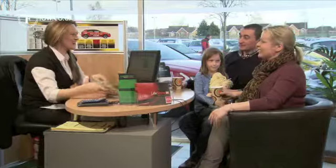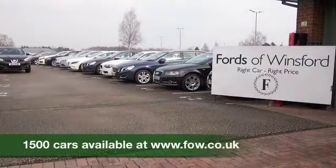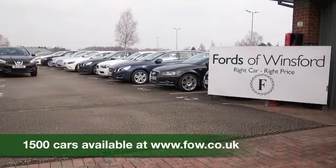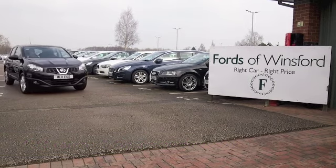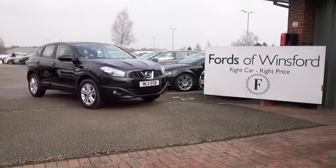You can ring and reserve with no obligation and no deposit, and if you bring your licence with you, you can have a test drive with no obligation. Come and discover this great car for yourself at Fords of Winsford.